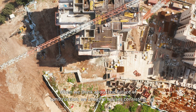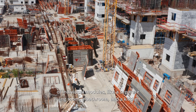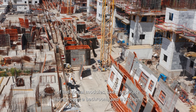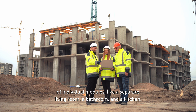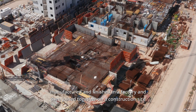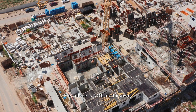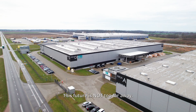When we think about the future of construction, we imagine houses consisting of individual modules — like a separate living room, a bathroom and a kitchen — manufactured and finished in a factory and then joined together on a construction site to form the whole building. This future is not too far away.